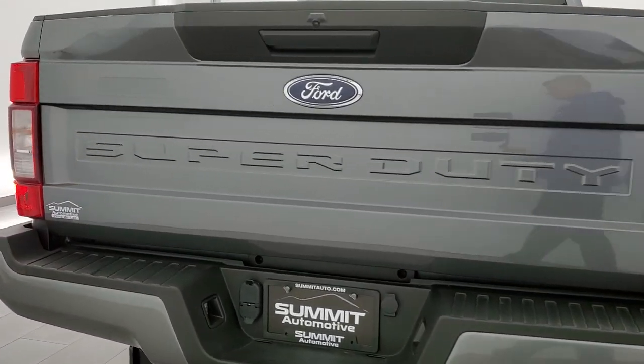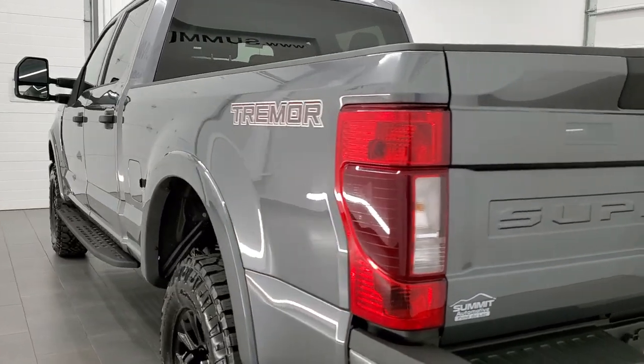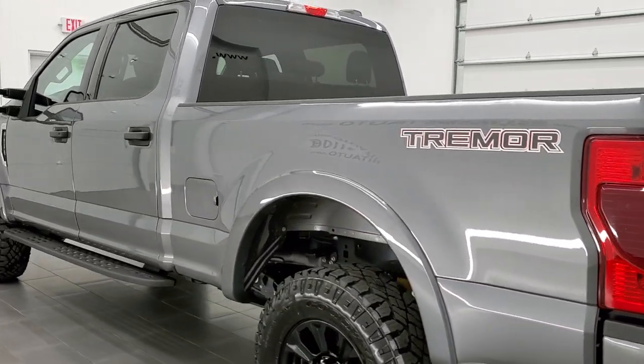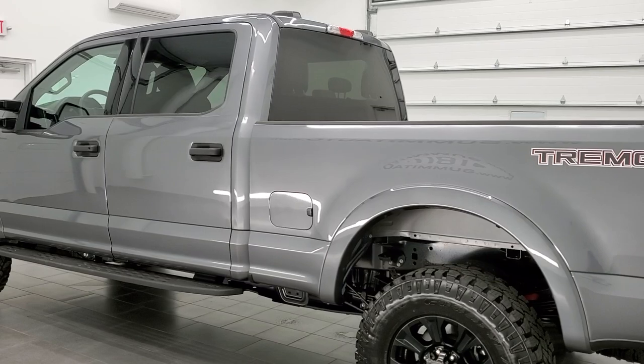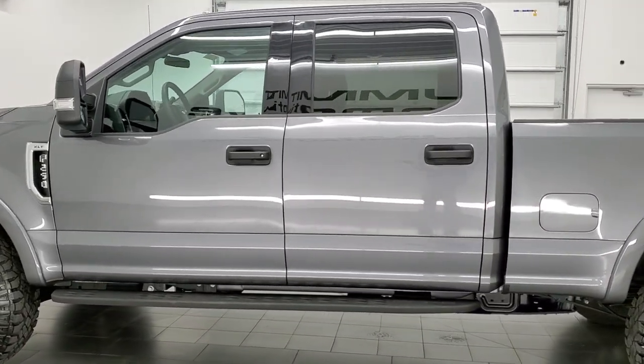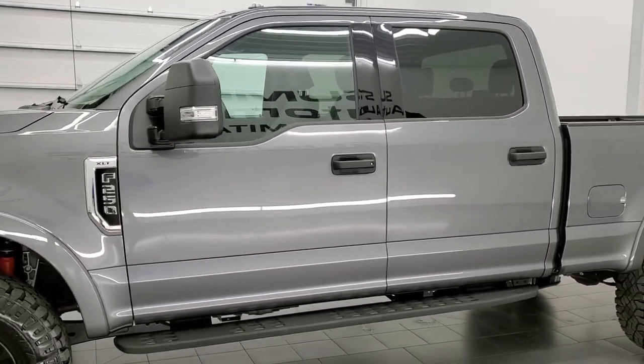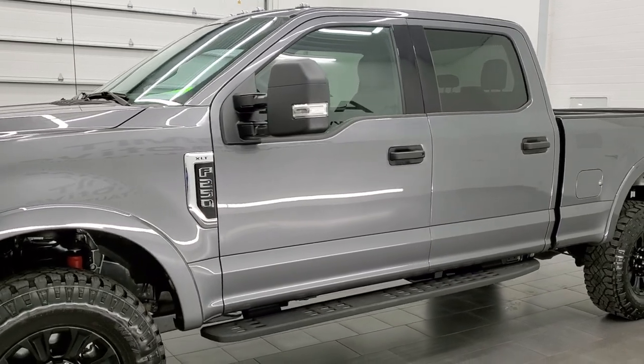This 2021 has the 7.3-liter V8 engine, putting out 430 horsepower. This truck has been fully safety inspected by our service shop, has a fresh oil and filter change. All the fluids have been checked and topped off per the state of Wisconsin inspection process, and this truck is 100% ready to go.